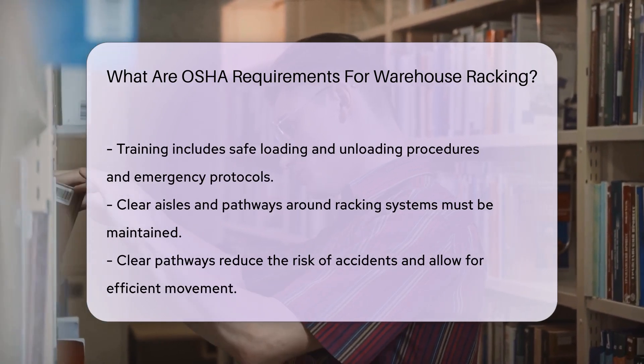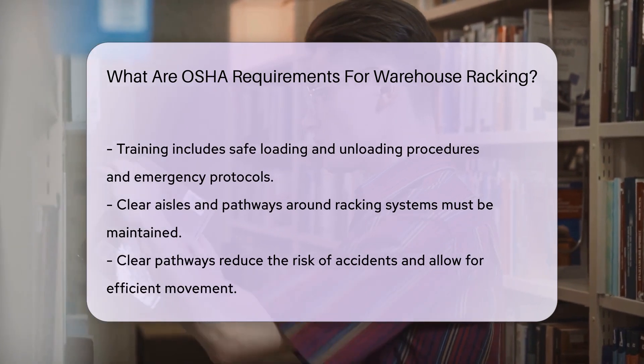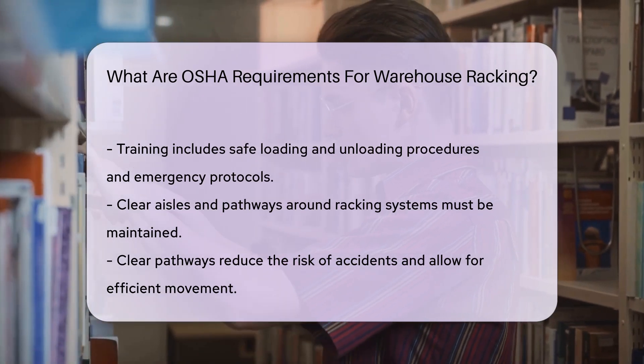OSHA also emphasizes the importance of maintaining clear aisles and pathways around racking systems. This reduces the risk of accidents and allows for safe and efficient movement within the warehouse.